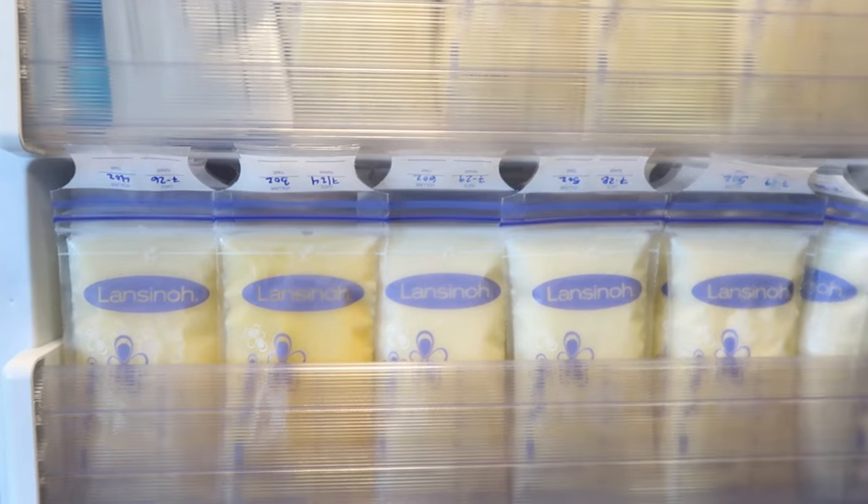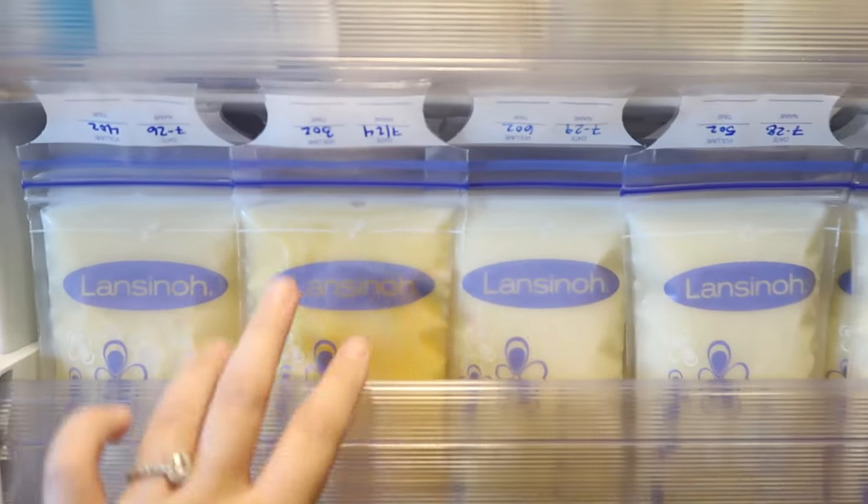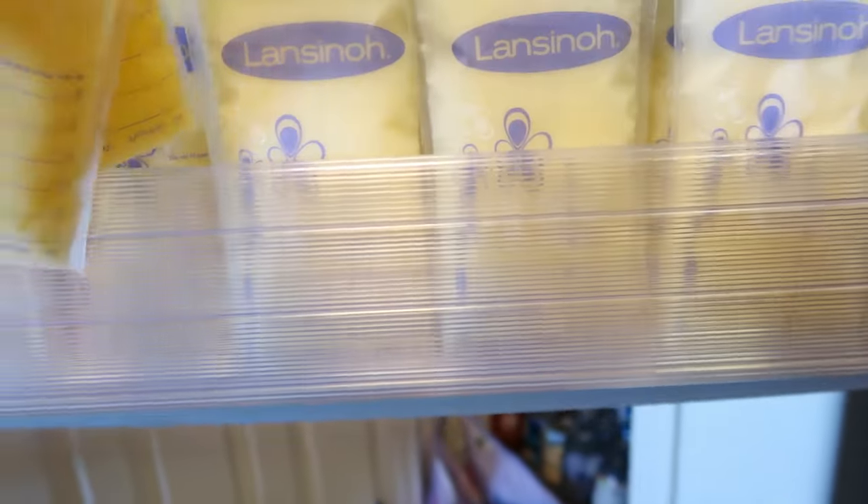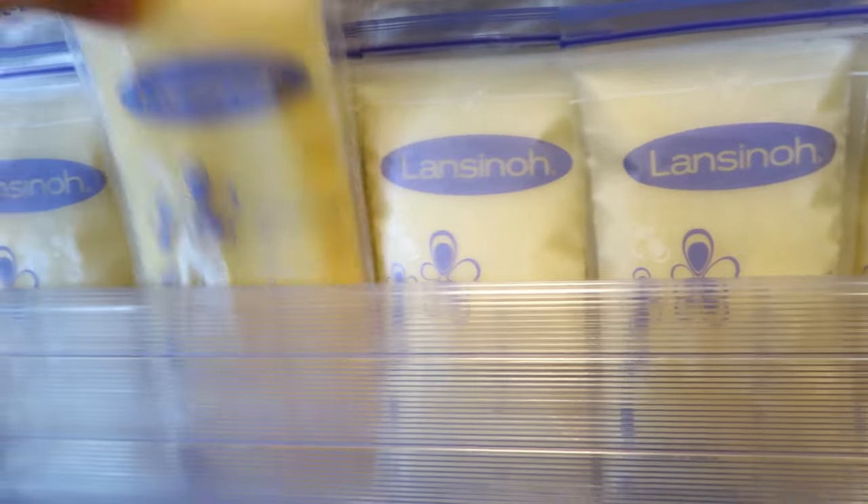I would say start pumping on day three. Early on you're producing colostrum, which is like an orange milk that's really good for baby — it's got all sorts of nutrients they really need. I started pumping on day three and was actually able to pump out some colostrum that I have in my freezer in case Noah gets sick. It's called liquid gold for a reason.